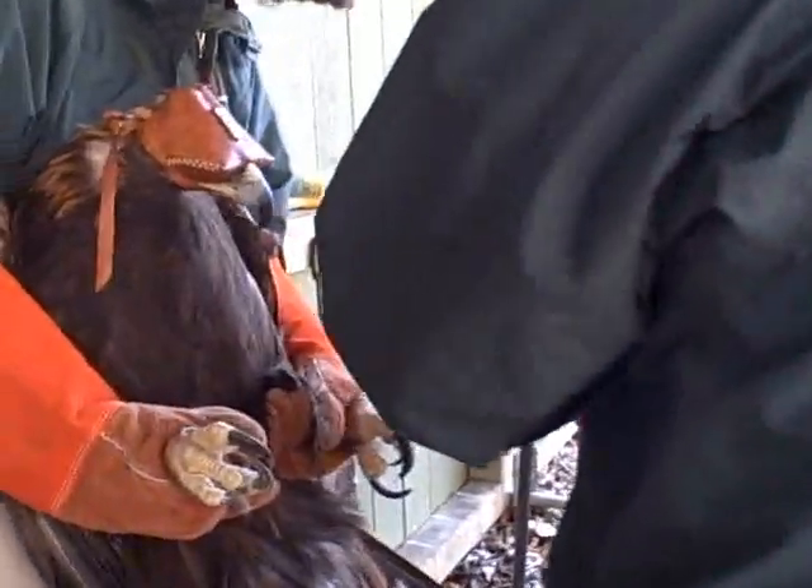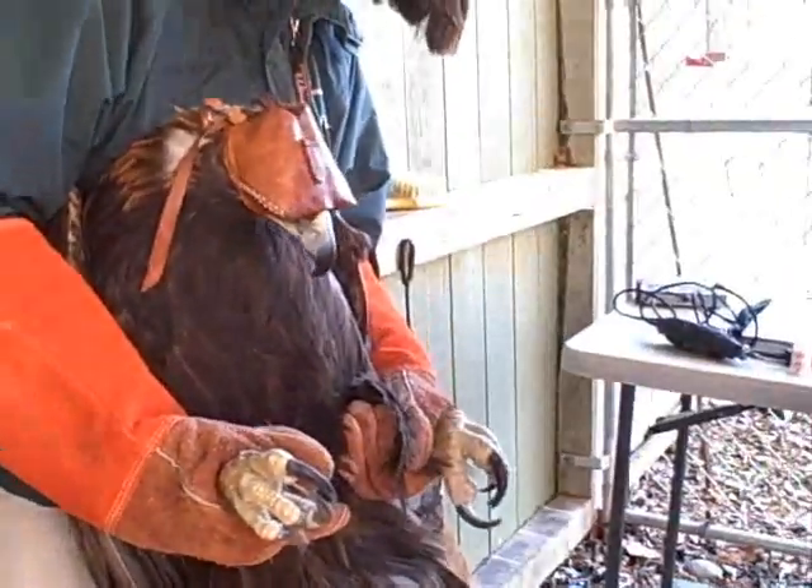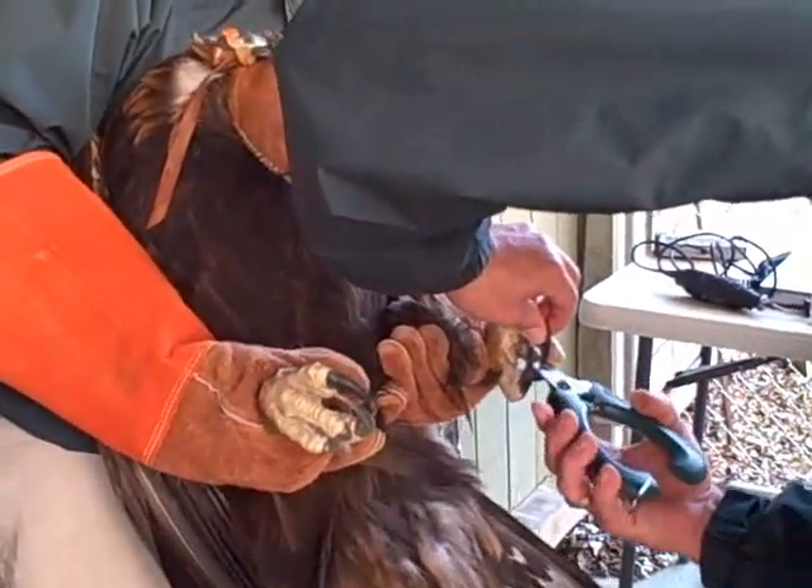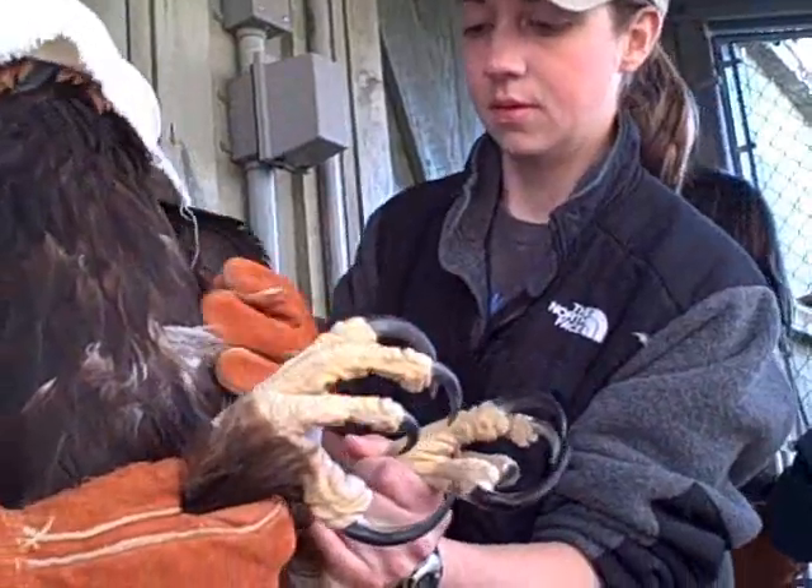Chris is coping the talons, which means he's cutting the nails down to a better size. Right now Sarah is going to check the foot.